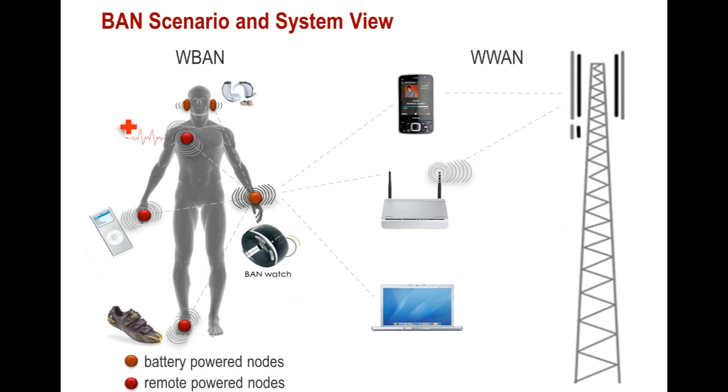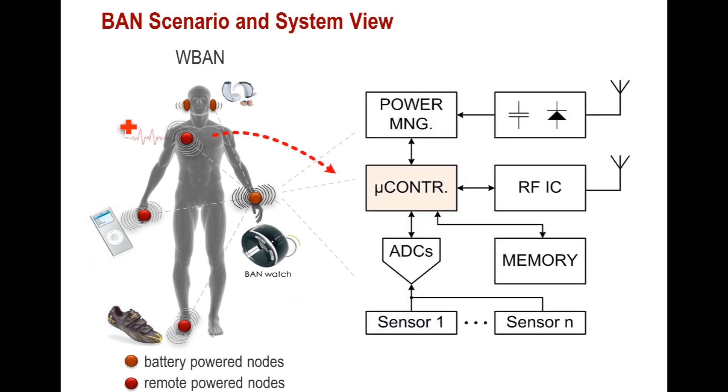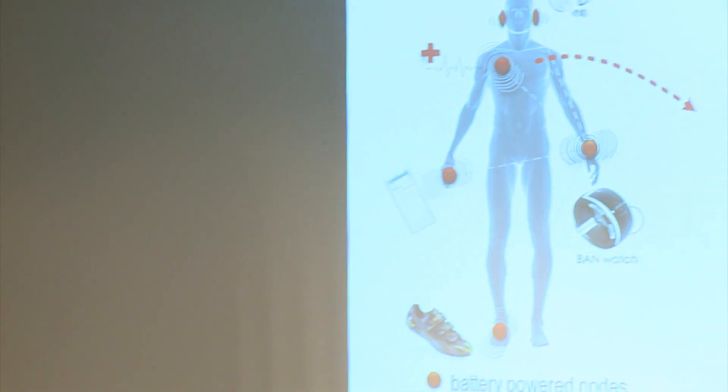A more detailed example of how we envision the wireless body area network to work involves getting either battery or harvesting wireless transmission of power, regulated for use by the electronics. Processors, sensor interface circuits, and ADC converters collect the medical information, have it stored, and have it transmitted to the outside world.